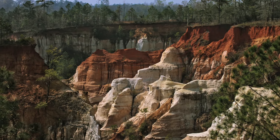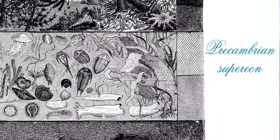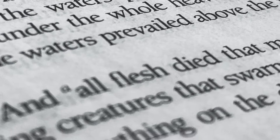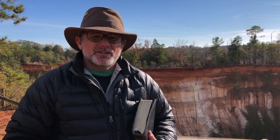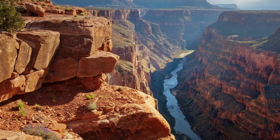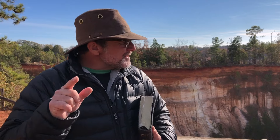Providence Canyon demonstrates that when Christians bring the worldwide flood back into their thinking, a large percentage of the secular uniformitarian time challenges melt away. We can illustrate how the geology of the earth is consistent with the catastrophic globe-covering flood as mentioned in the Bible and on a short time scale, provided we understand the conditions correctly. We encourage you to take a closer look at the evidence for yourself, and you will find that what we see in God's world confirms what we read in God's Word.